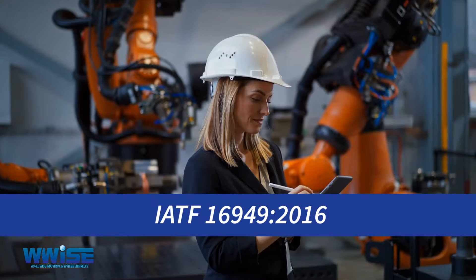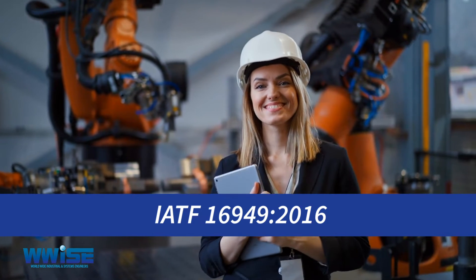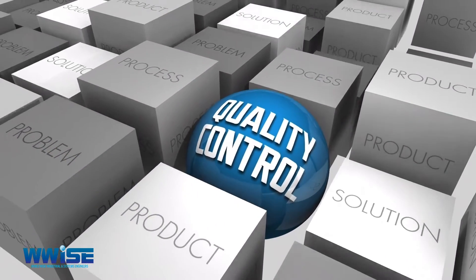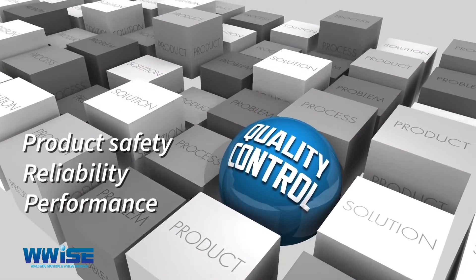The benefits of implementing IATF 16949:2016 include: 1. Improved Quality. It addresses specific automotive requirements that focus on product safety, reliability and performance.